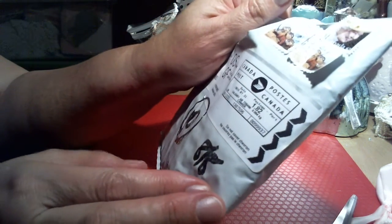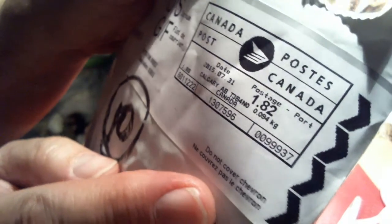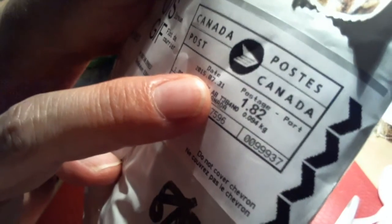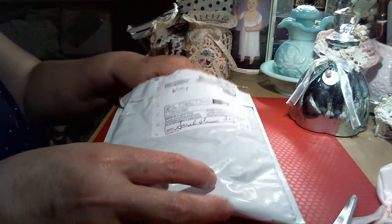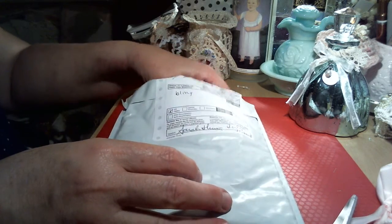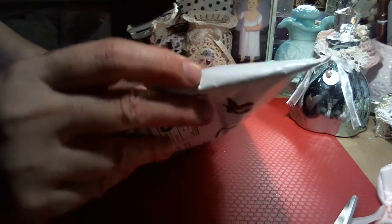I told her it had to be dated, postmarked by the 31st, and as you can see under the date right there, it is July 31st — so she made the deadline cutoff. This probably came in the mail on Saturday, but I was away this weekend and was able to pick it up today. So let's see what we have in here.